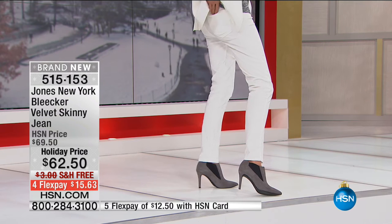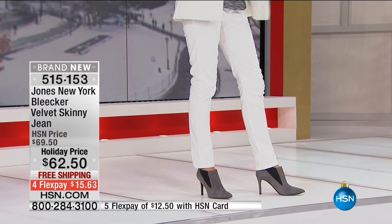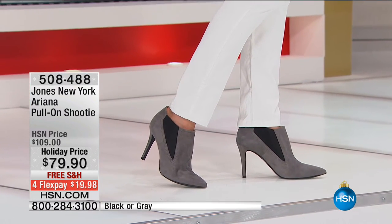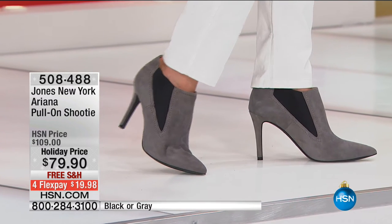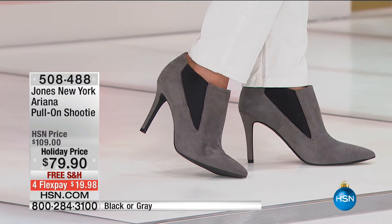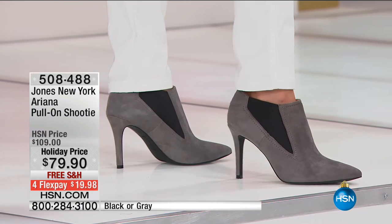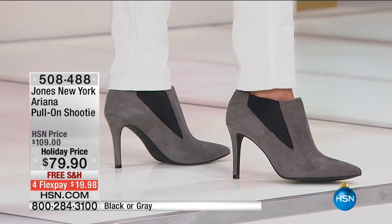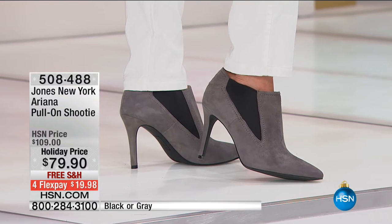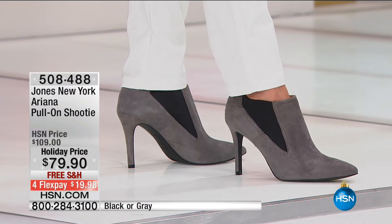You look great for all your holiday pictures and you're comfortable at the same time — getting all those slimming benefits. Brand new in ivory or black, marked down to $62.50. Remember, once you spend $100 on Jones New York — just for today — you take 20% off your entire purchase. These are a must-have first pick for any client's holiday wardrobe. Also available: the gorgeous full-on shootie in suede, choice of gray or black, in whole and half sizes. Normally $109, today $79.90, on four interest-free payments of under $20.